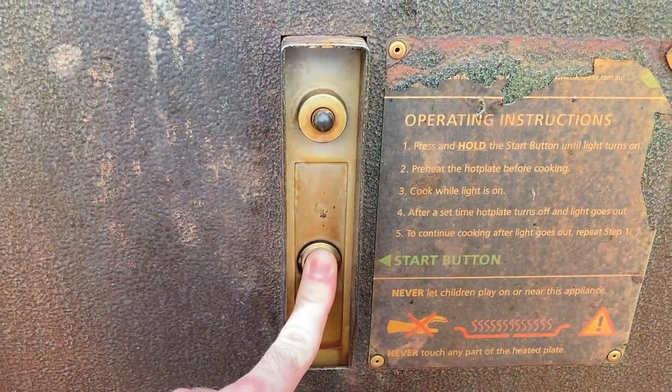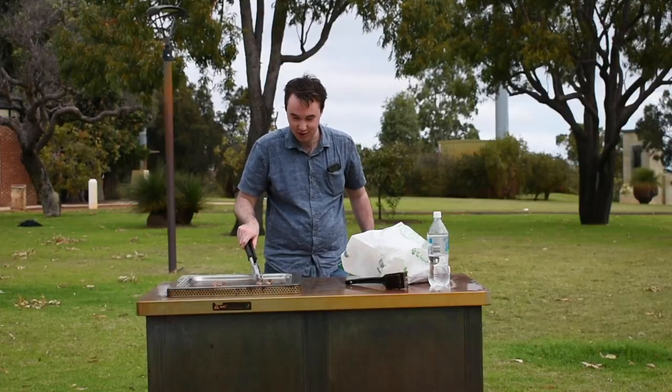I simply press the button for a few seconds until the light turns green. This sure is looking good.